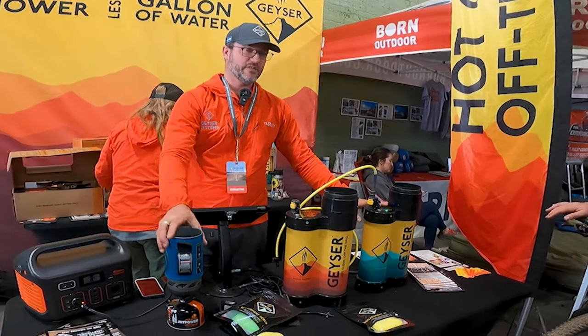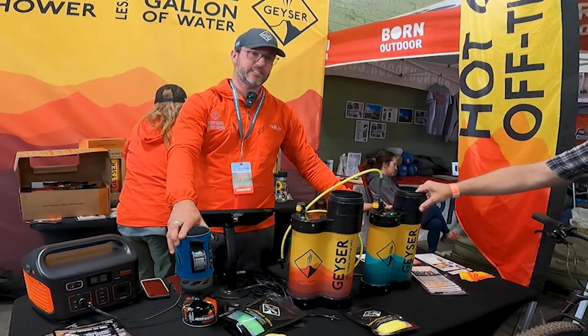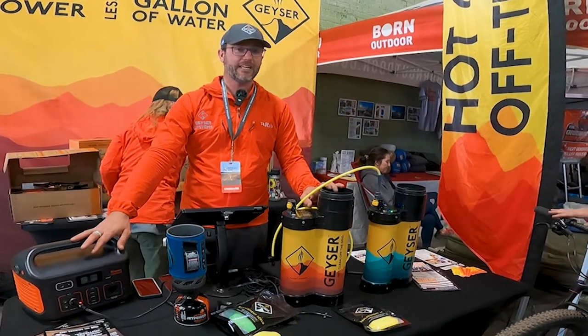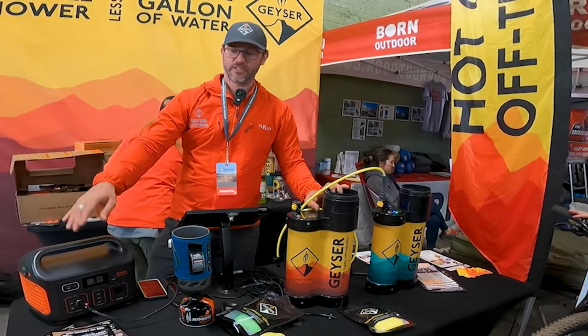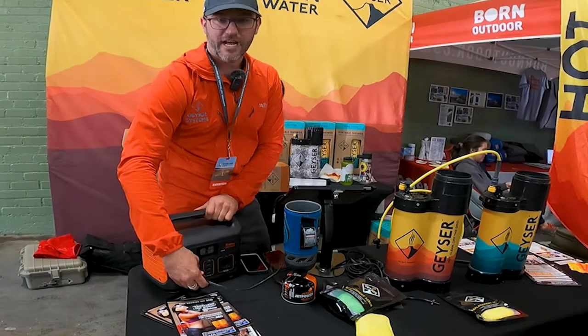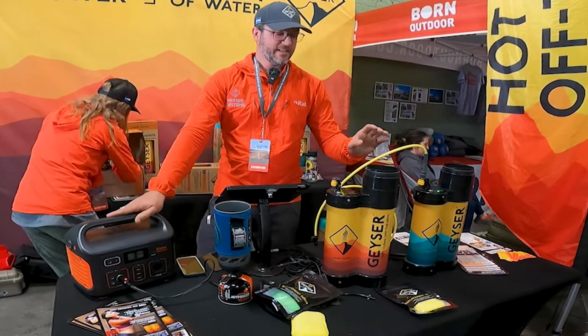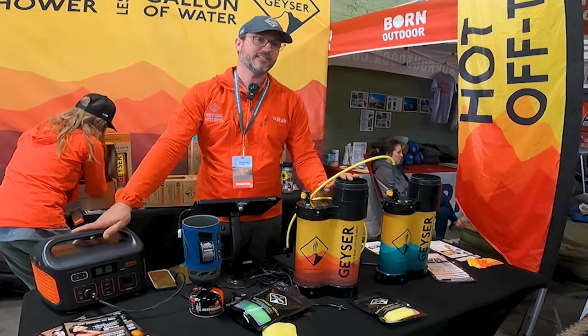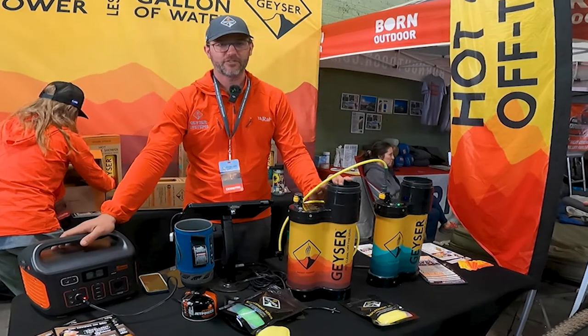We have two different models: one that uses the camping stove, priced at $265, or the version that also includes a heating element. All you have to do is plug it into your 12-volt socket, your Jackery, or Goal Zero, and the water heater is going to heat the water up in 15 to 40 minutes depending on the initial temperature of the water.